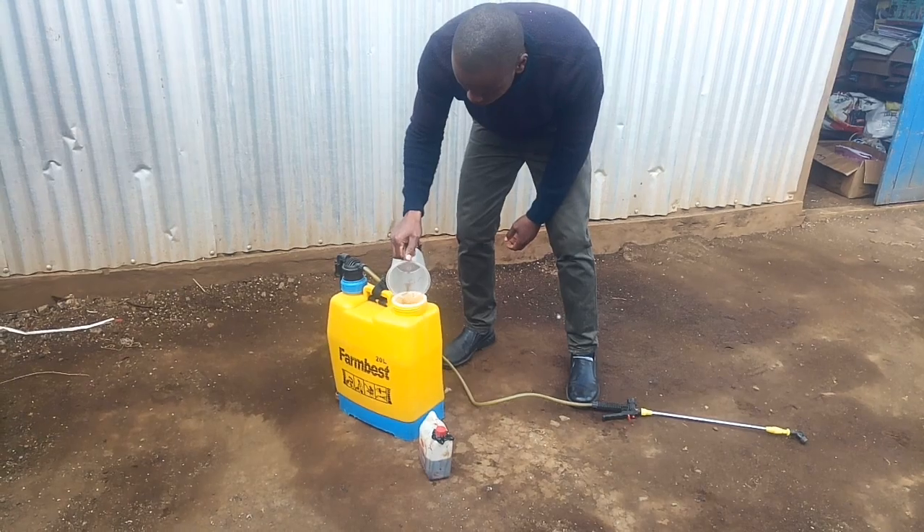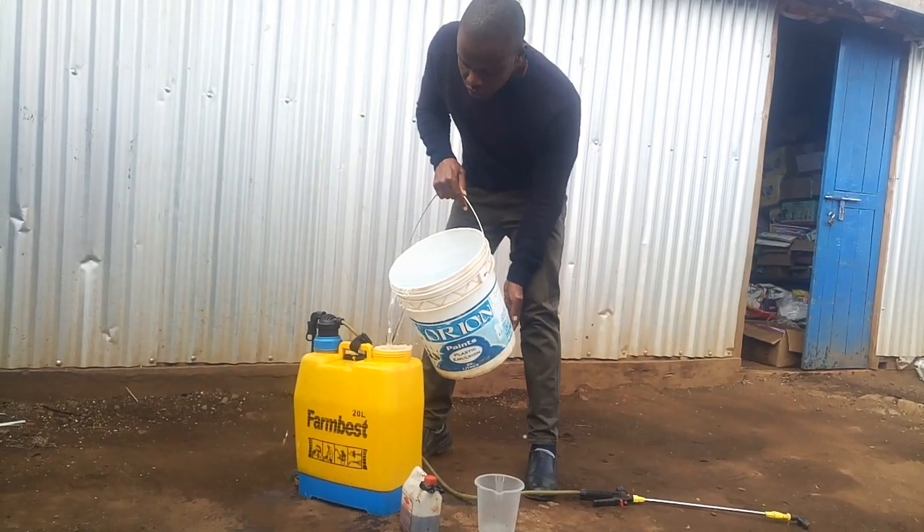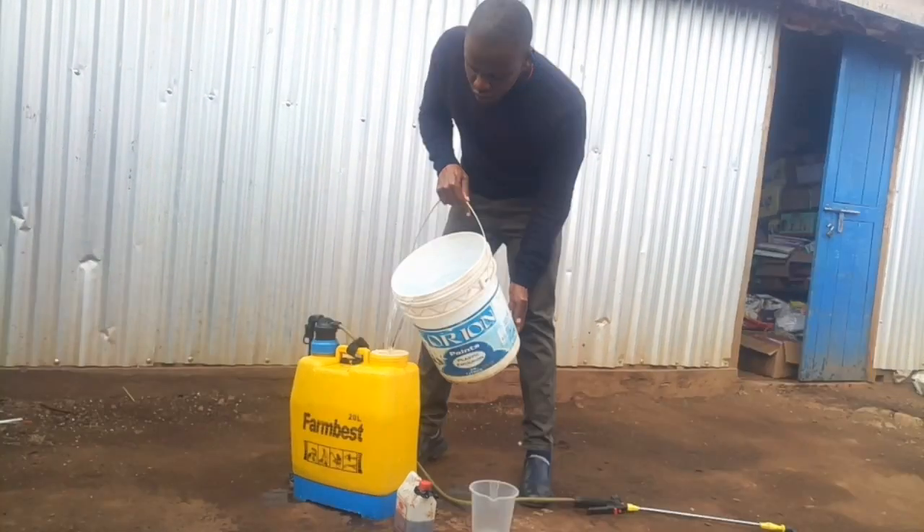But before we go on, let me take you on a ride to where I sourced the urine to confirm the authenticity of the rabbit urine provided. The journey was long and adventurous, but I had to do it for you guys. Now let's roll!